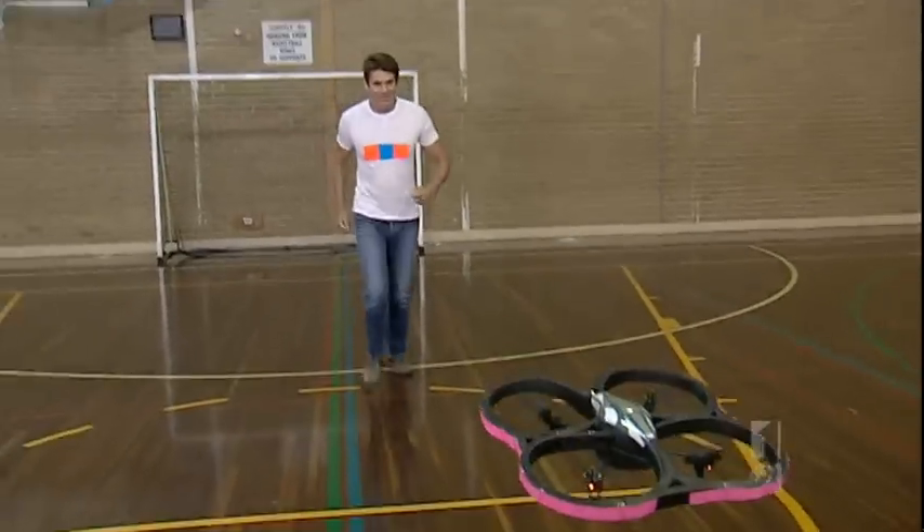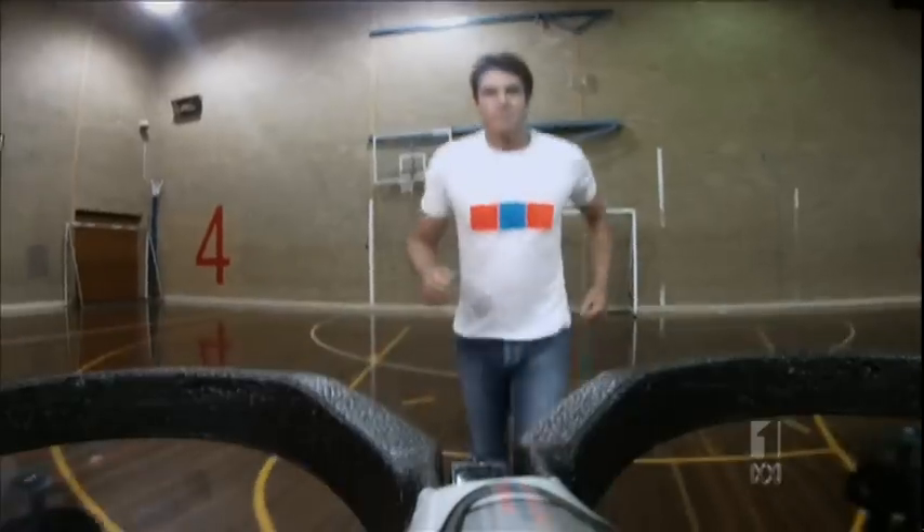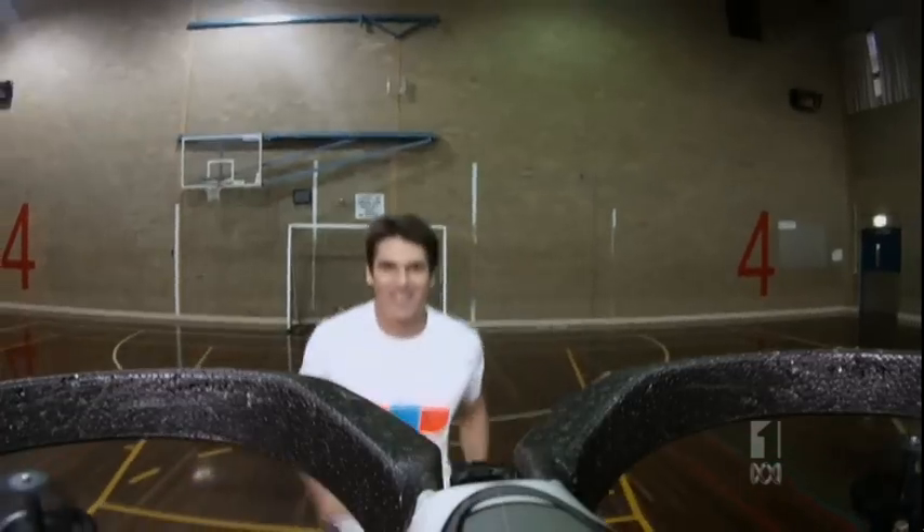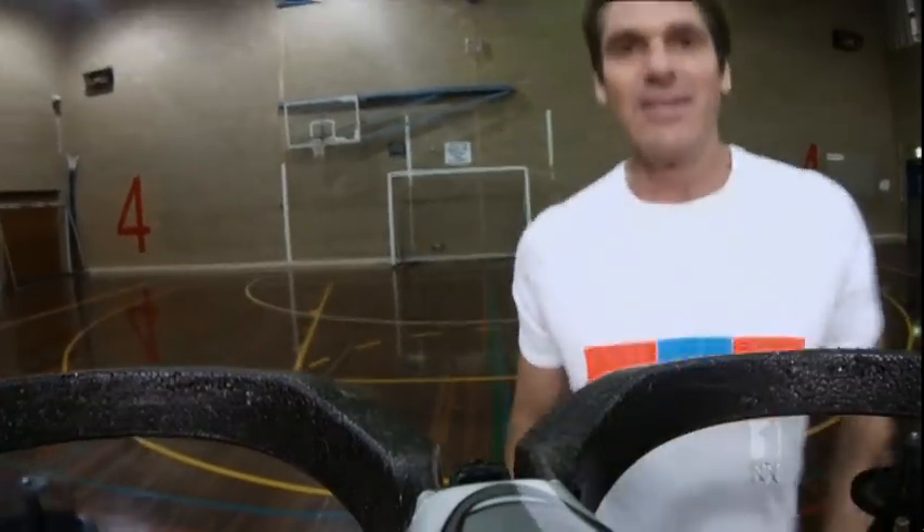All right. I must say, I'm not entirely sure which of us is the trainer.